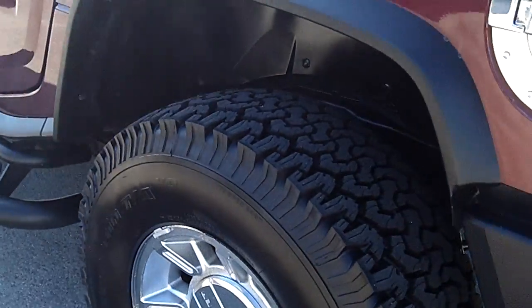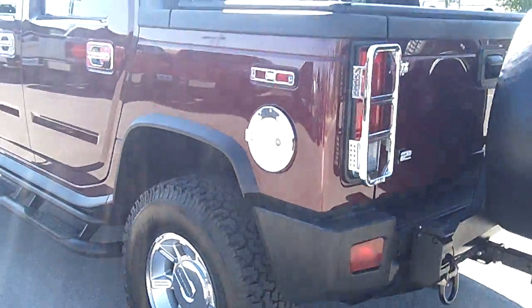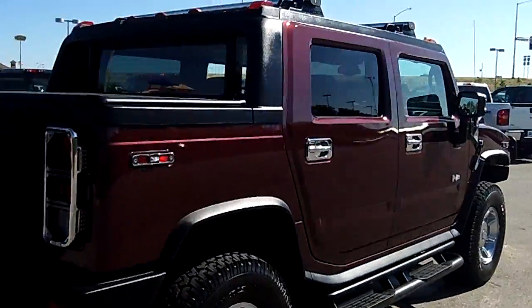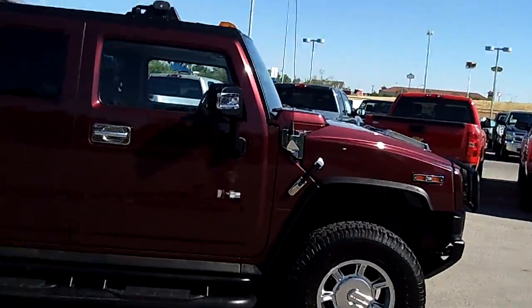Knee deep in BF Goodrich all-terrain tires. All the great Hummer chrome accent pieces. Just a great looking vehicle and a perfect color for here in Sooner Country.